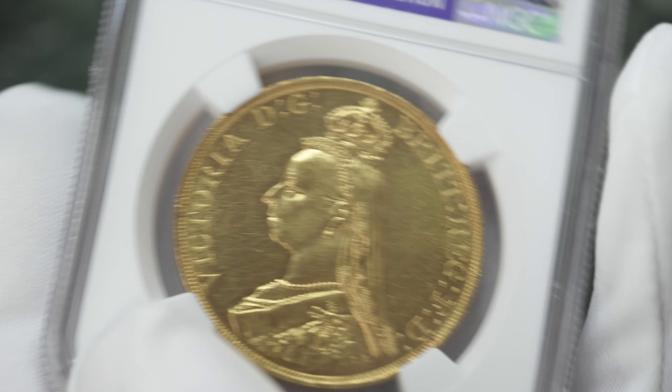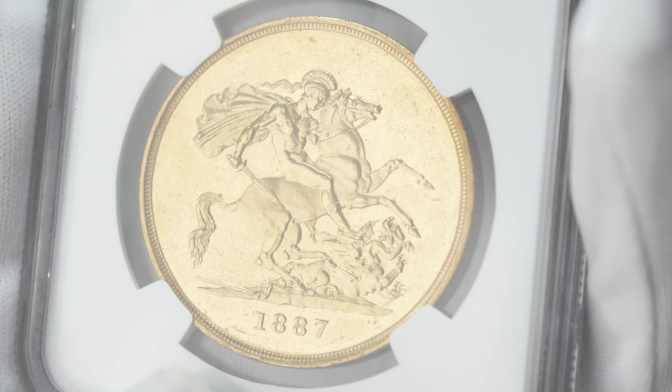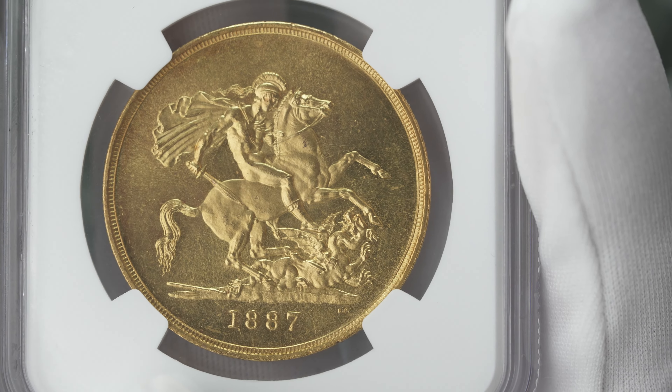63 is a good grade. The reverse is also very pleasant. Not many marks there — not many contact marks. Overall, a pleasant coin.